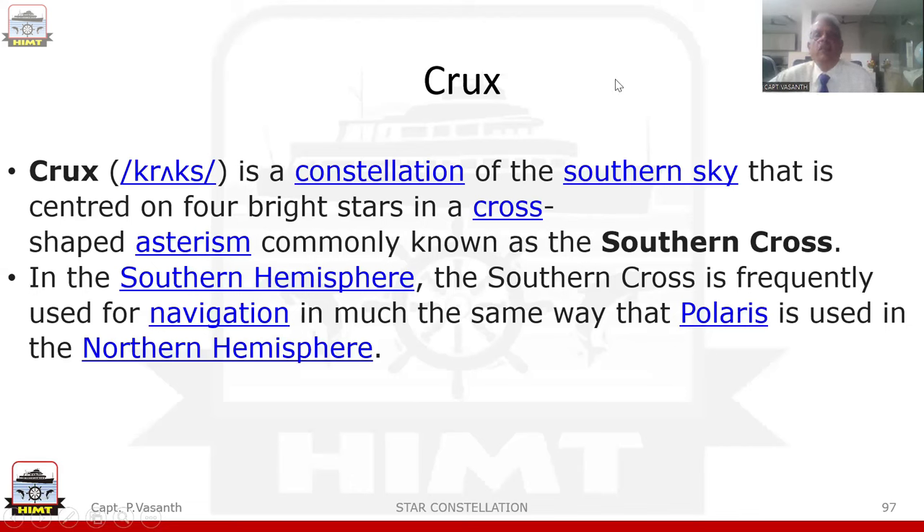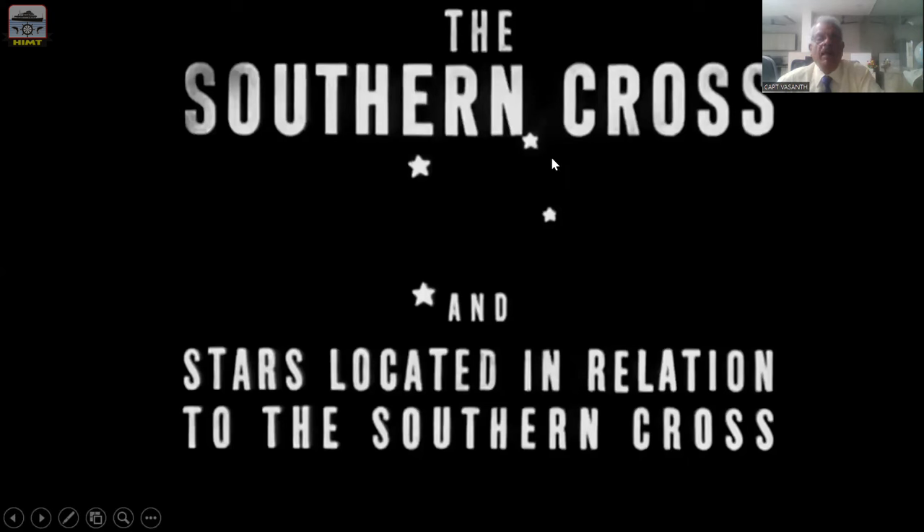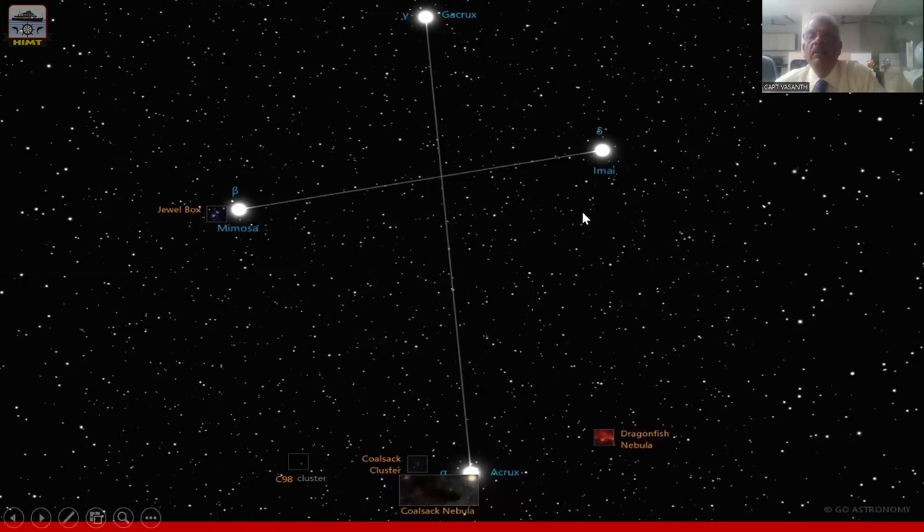All the stars we have seen so far are all in the Northern Hemisphere. Now let us see the important stars in the Southern Hemisphere. In the Southern Hemisphere, there is a constellation known as Crux. Crux is a constellation of the southern sky centered on four bright stars in a cross-shaped asterism, commonly known as the Southern Cross. In the Southern Hemisphere, the Southern Cross is frequently used for navigation in much the same way that Polaris is used in the Northern Hemisphere. The four stars of the Southern Cross are Alpha Crucis, Beta Crucis, Delta Crucis, and Gamma Crucis.